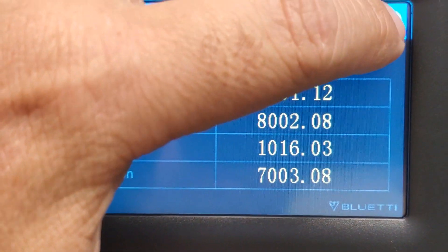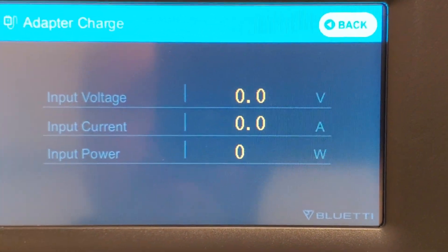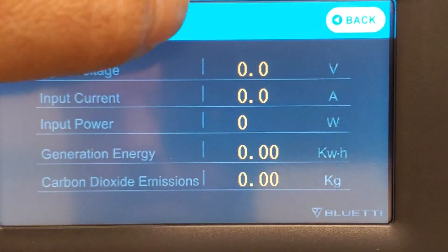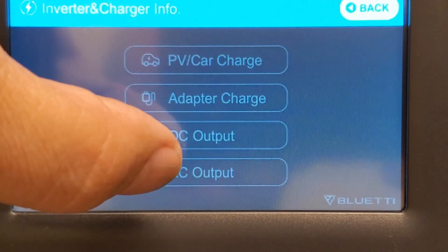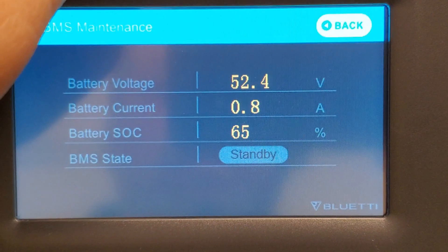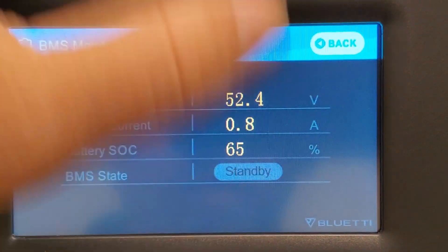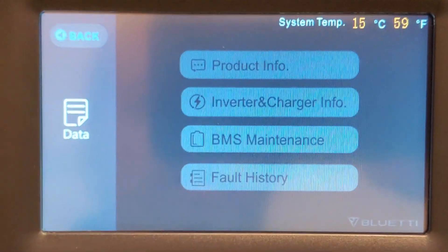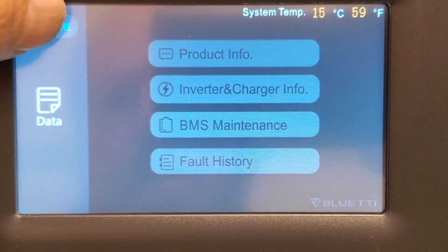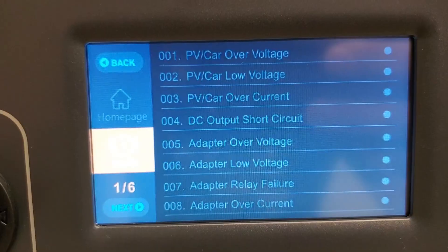You have your product info, which gives you all the versions, inverter and charger info. That's pretty high tech — it's a heck of a monitoring system. With nothing hooked up, the AC and DC output shows the battery management system — your voltage, current, percentage of battery, and state, which is standby right now. And there's a fault history — if there's any type of fault it'll show up here, and there are six pages of fault codes.